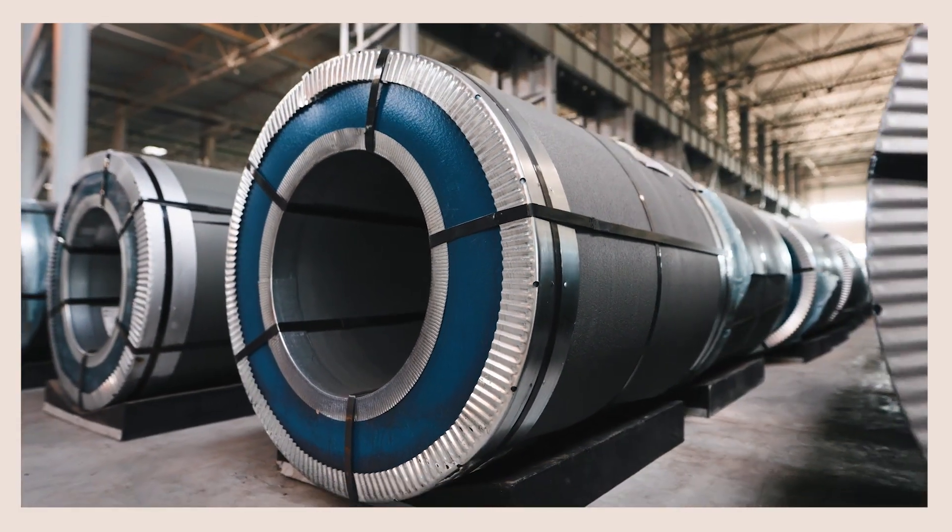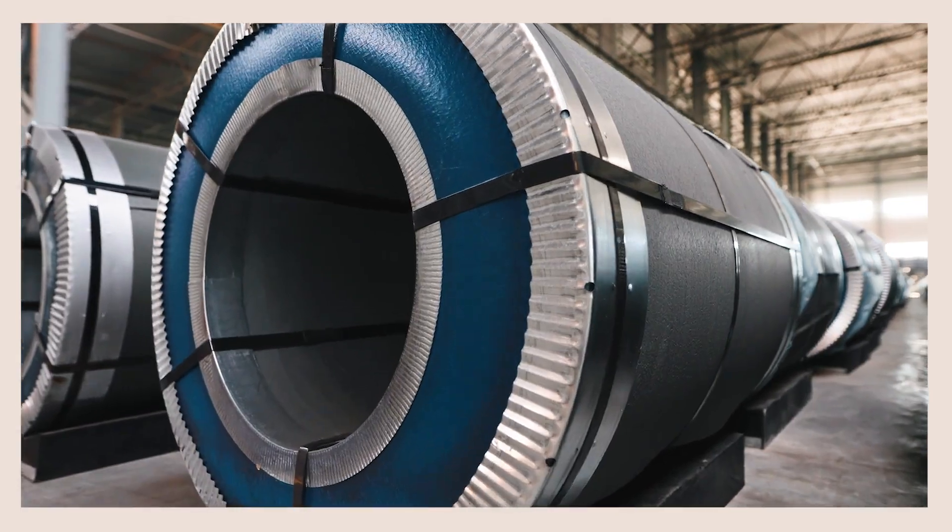Energy storage is the key to achieving high levels of renewable energy, powering our homes, communities, and transportation. Through long-duration energy storage, we can transition to net-zero power in affordable, reliable, and efficient ways.